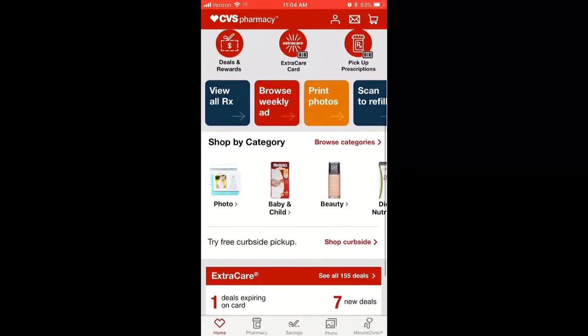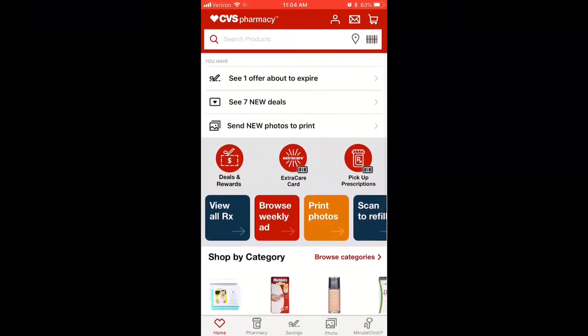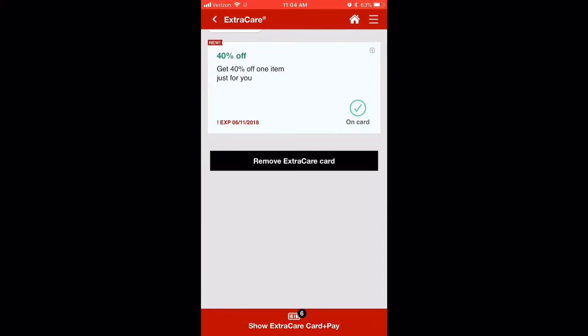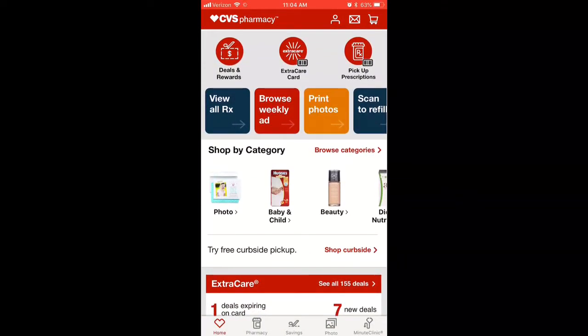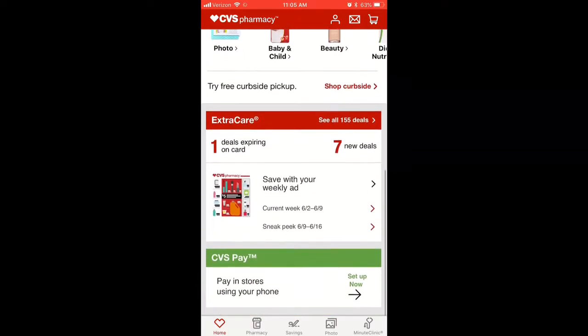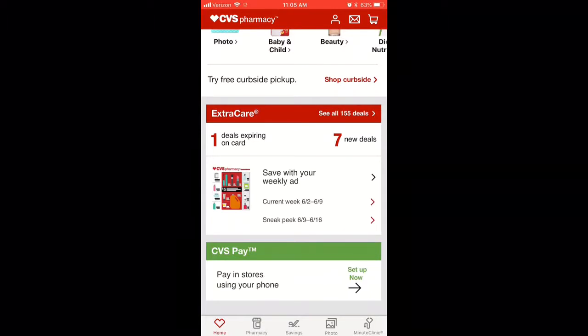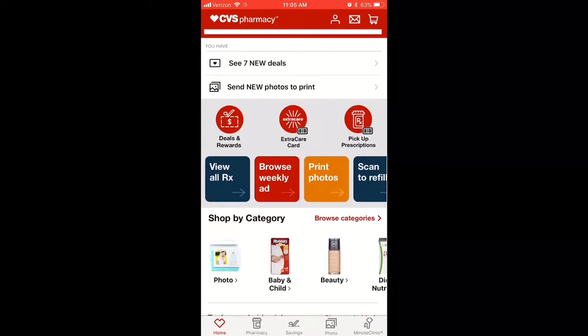I also get those alerts by email. So if I don't go into the app or I miss a notification, I'll get an email that tells me I have a reward or a discount code. The 40% off code on my card right now was expiring today, so I knew I had to go in and use it on something to get the percentage off.